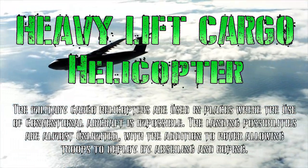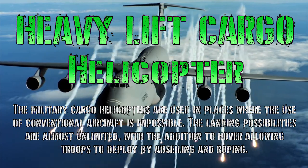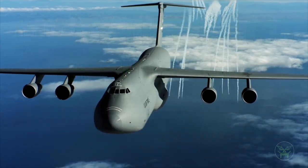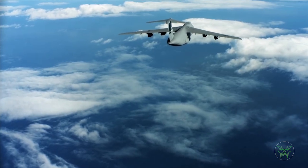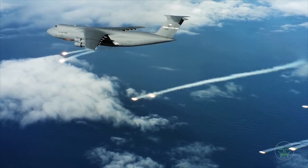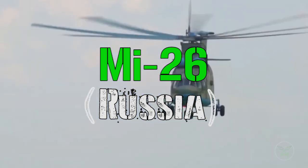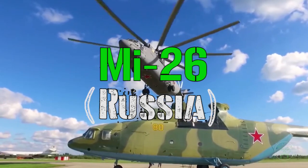Hello everyone and welcome back to my channel for a new military video! Since the last time we talked about one of the biggest cargo military aircraft in the world, the C5 Galaxy from the United States, I thought why don't we do the same but with the biggest cargo helicopter in the world. This time we have the Mi-26 from Russia, the biggest active cargo helicopter in the world.